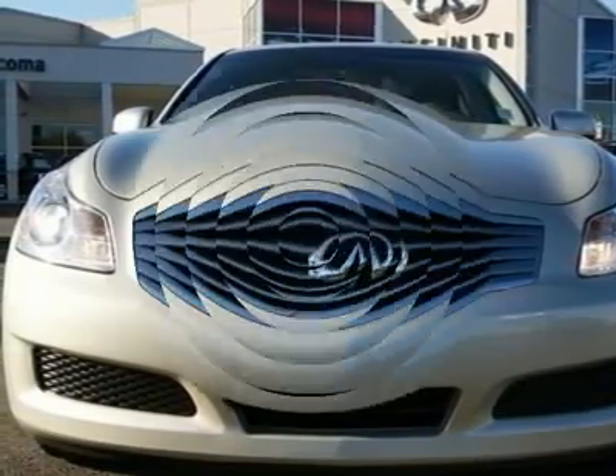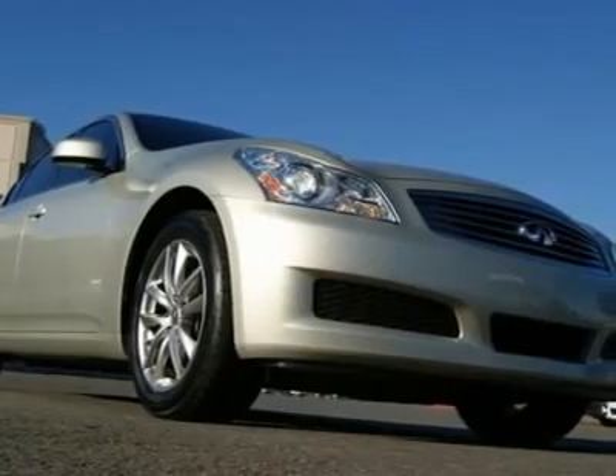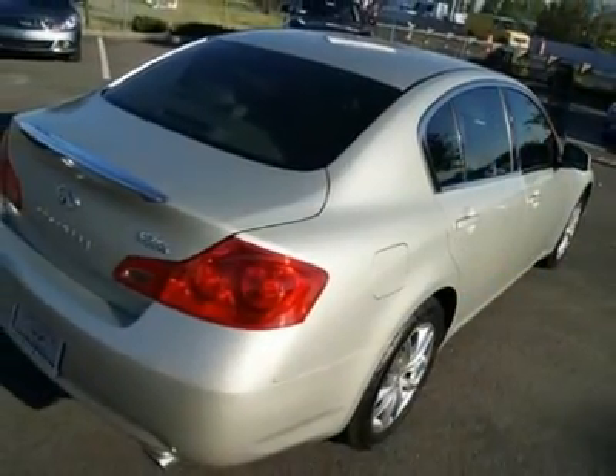Go to www.InfinitiofTacoma.com to see lots of high-resolution photos of this Infiniti G35X AWD.